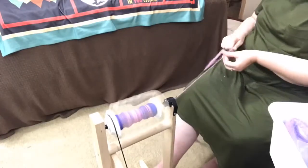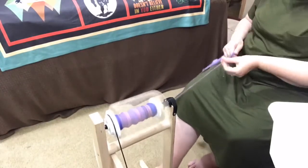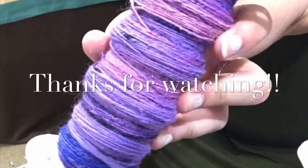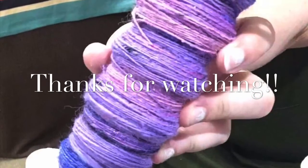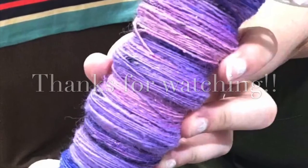All of the fibers used were from grab bags from The Woolery, and it was really super fun to put together and work with. I think it came out quite nice — I can't wait to get it plied. Thanks for watching and I hope you'll join me again tomorrow.